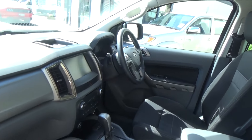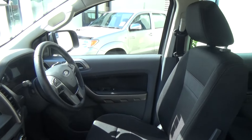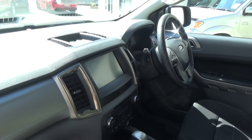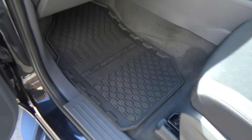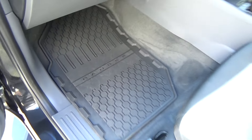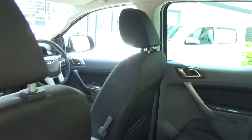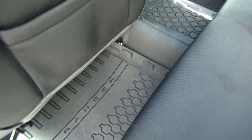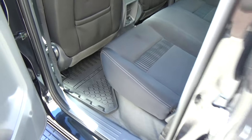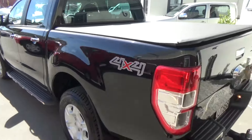The interior of the vehicle is very clean and tidy inside — no marks or scratches. It has Ranger floor mats. As you may know, this vehicle has driver, passenger, side, and curtain airbags and maintains the five-star ANCAP safety rating, which is the highest safety rating you can get in a vehicle.